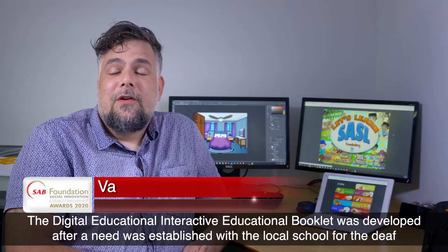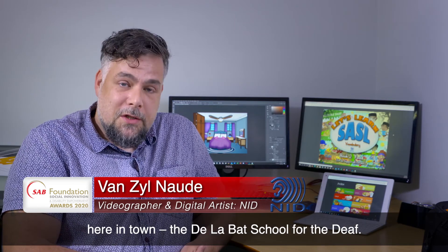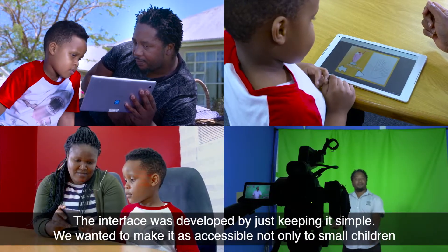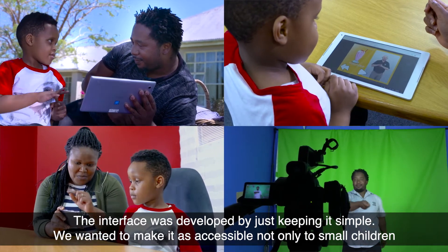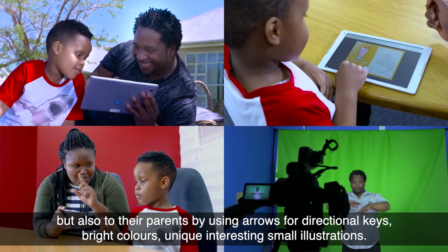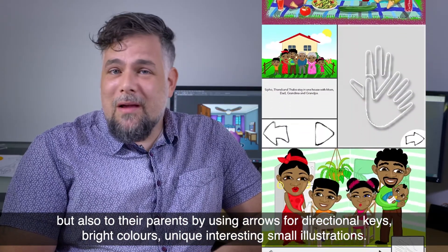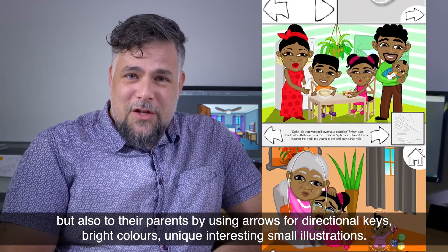The digital interactive educational booklet was developed after need was established with the local school for the deaf here in town, the Delabat School for the Deaf. The interface was developed by just keeping it simple. We wanted to make it as accessible not only to small children but also to their parents, by using arrows for directional keys, bright colors, and unique, interesting, small illustrations.